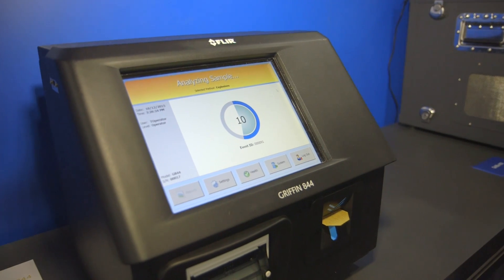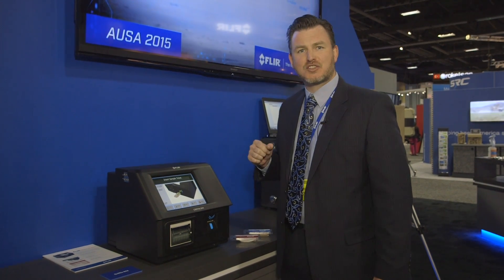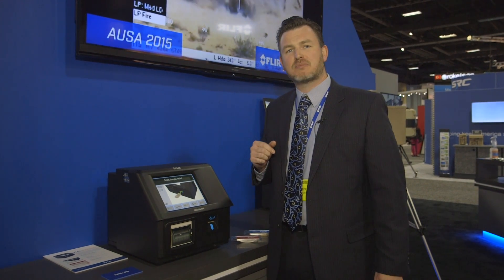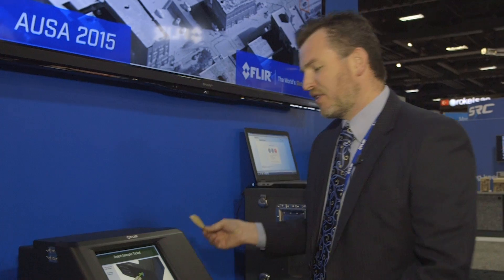The Gryphon 844 is a new explosives and narcotics trace detection system that utilizes FLIR's mass spectrometry core. It's used to screen individuals, vehicles, or personal belongings for trace residues of explosives or narcotic threats.